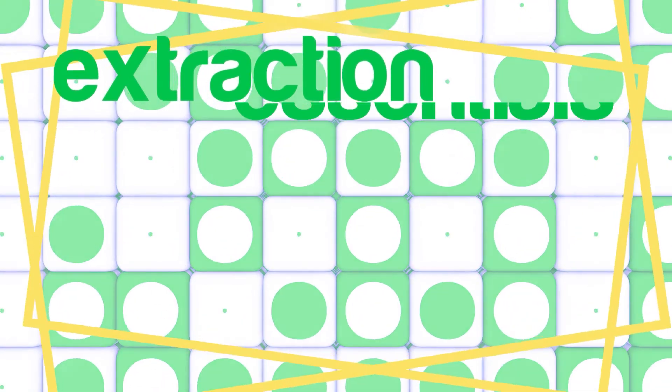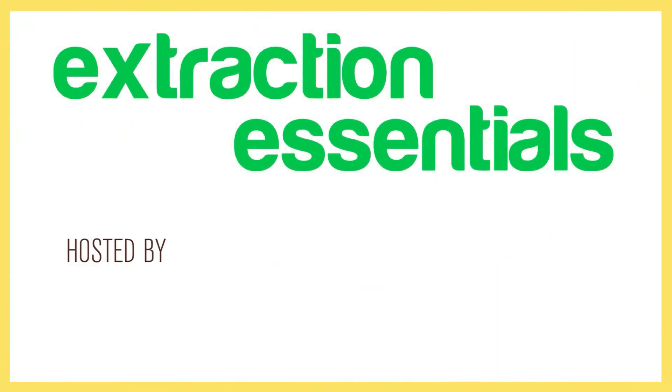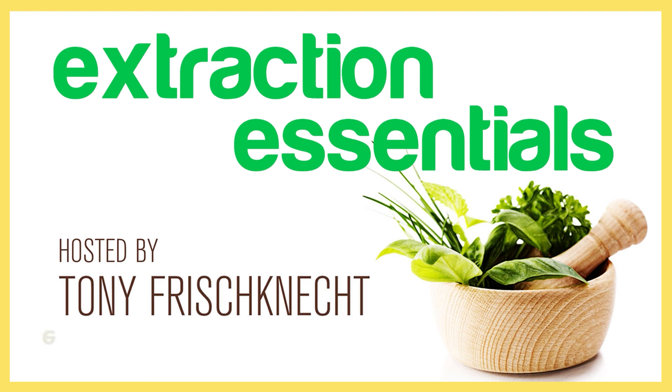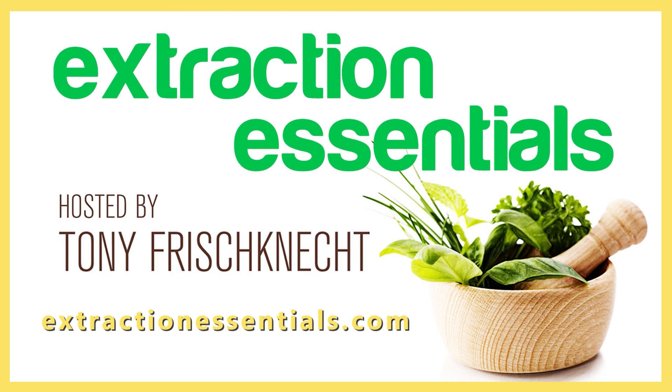You have just listened to another informative episode of Extraction Essentials with Tony Frischknecht. We invite you to come back next time as we strive to provide useful knowledge and tools every week to help you on your extraction business. You can also visit extractionessentials.com for additional resources and to know more about working with Tony. See you again next time.